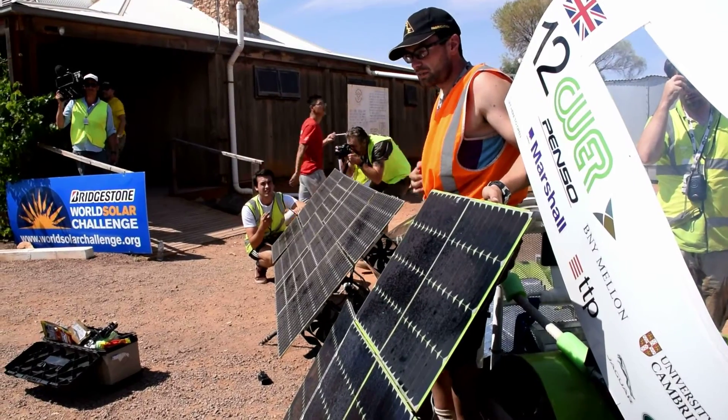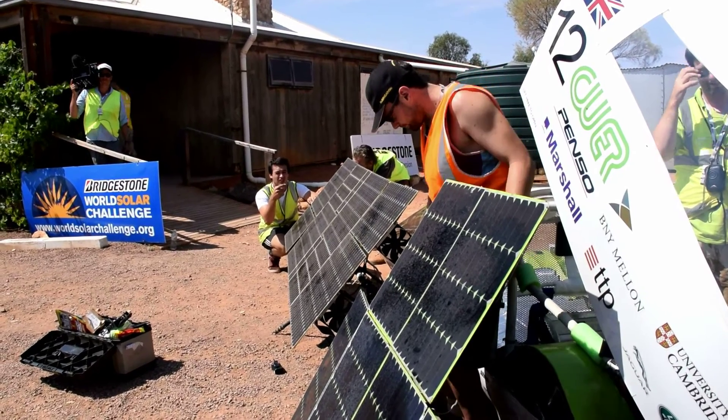My name's Sam. My project is a reconfiguration mechanism of the solar array and controls.